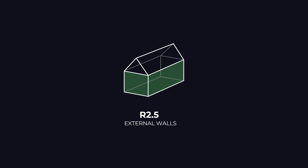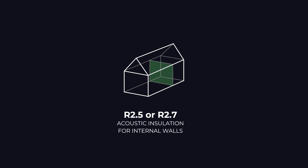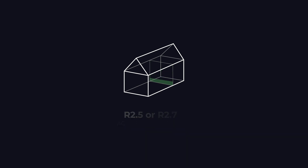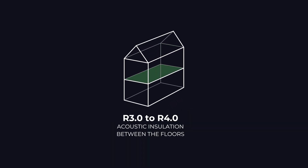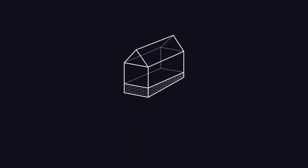R2.5 insulation for the external walls; R2.5 or R2.7 acoustic insulation for the internal walls; R4, R5, or R6 insulation for the ceilings; R3 to R4 acoustic insulation between the floors of a double storey home; and R2 or R2.5 insulation for under your floor.